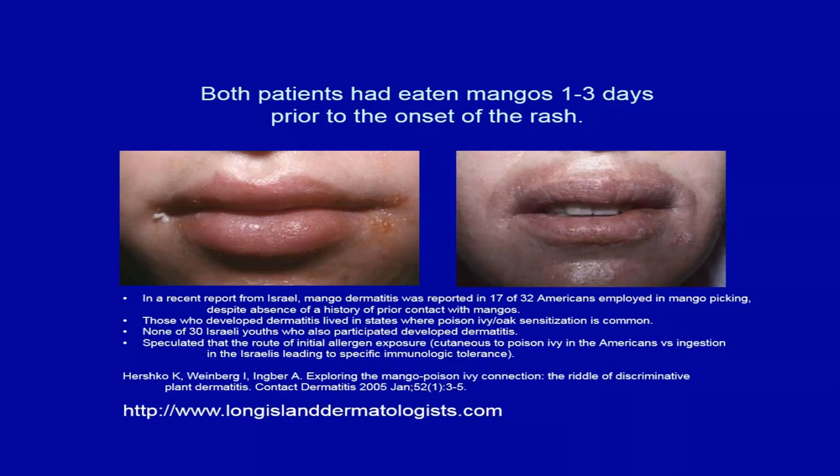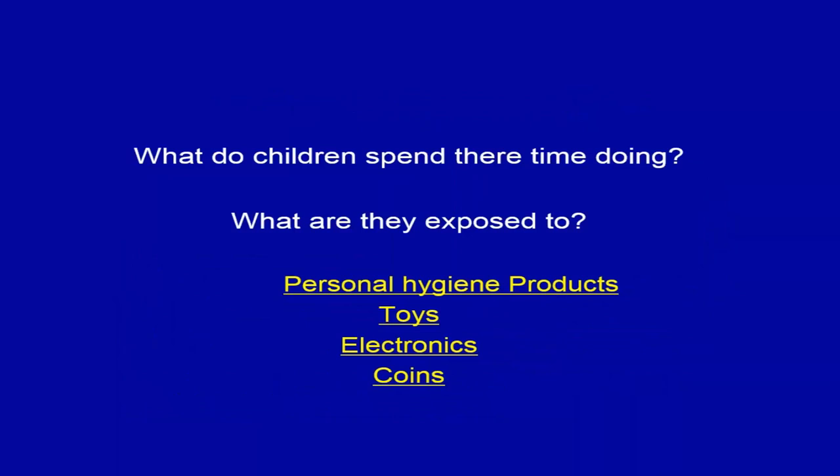A report from Israel found that 17 of 32 Americans employed mango picking had developed urushiol-type reactions, while none of 30 Israeli youth did. It was speculated that the Americans, who had all reported childhood poison ivy exposures, had exuberant cross-reactivity between mango and poison ivy. This illustrates that the earlier you are sensitized, the more likely that impact will be lifelong.